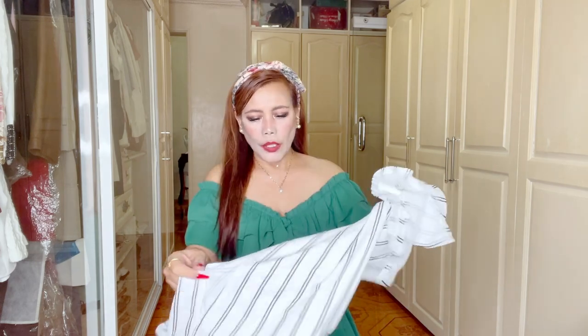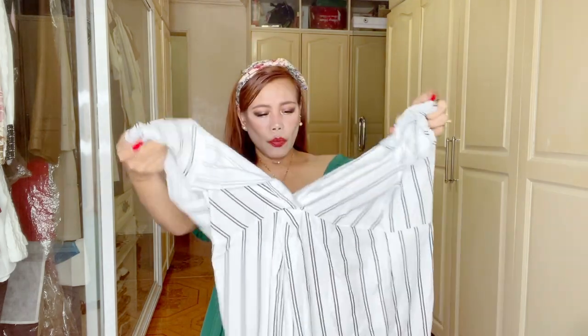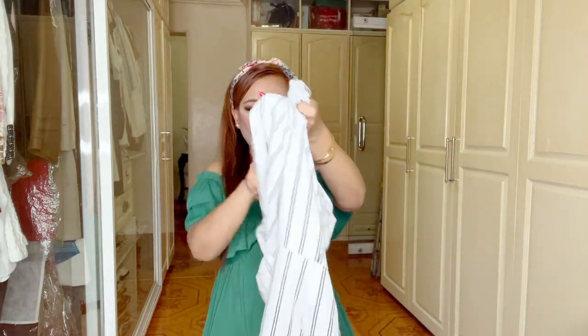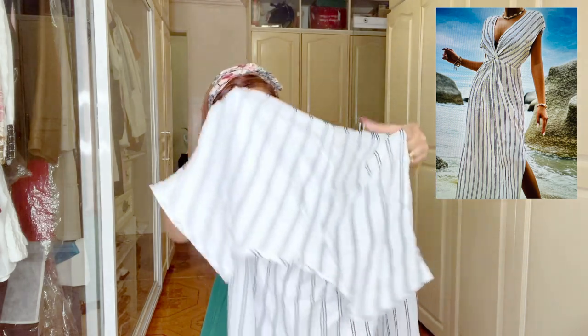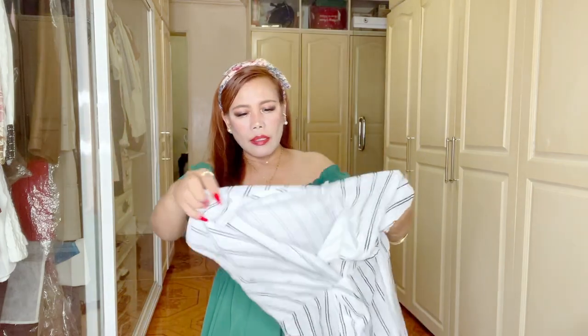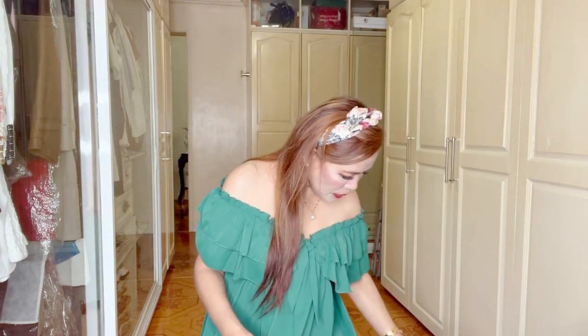The last piece from Shein is like a jumpsuit — great for the beach or pool party. It's a one-piece with a zipper at the back, sleeveless, in a combination of white and black stripes. It's overall like a long dress. I'll try this on next time.